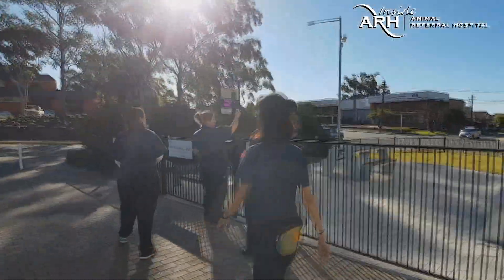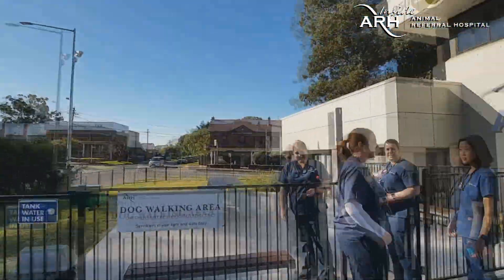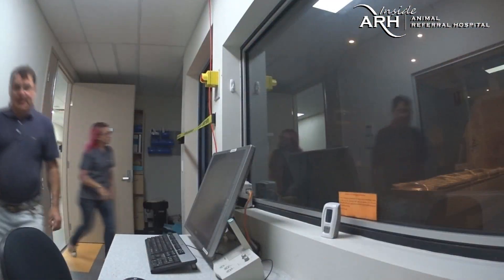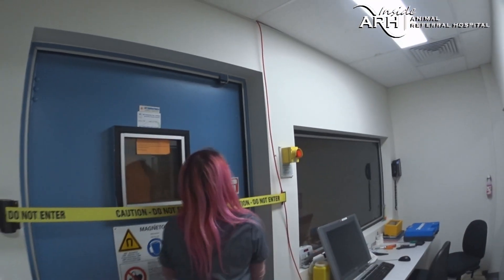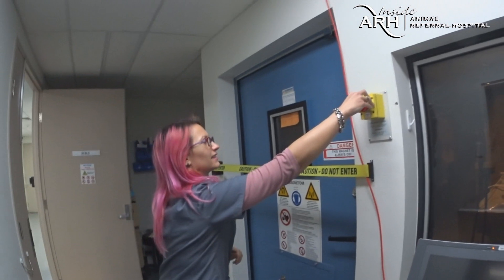Today's the day to decommission the old MRI. As a precaution, everyone working near the MRI room has moved outside, including a temporary emergency unit, just in case. The door is closed and the team stands by — three, two, one, go.